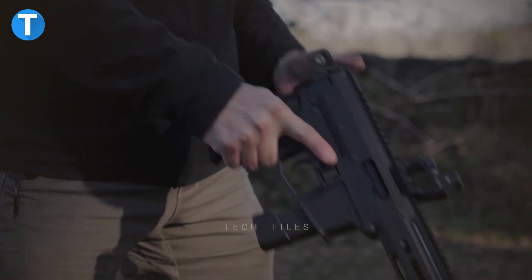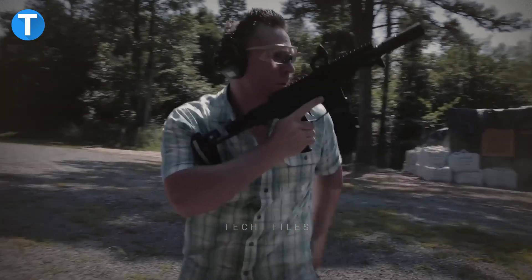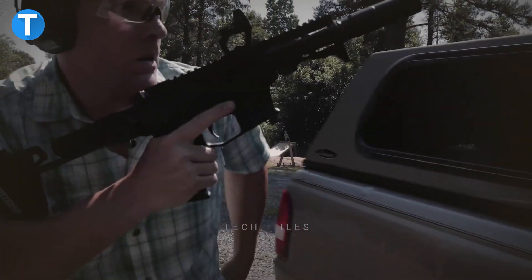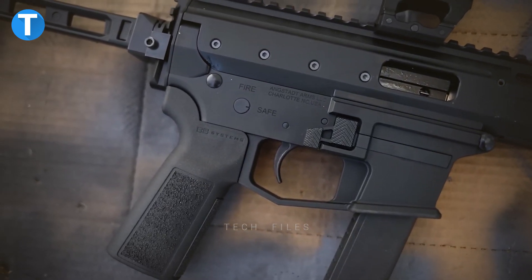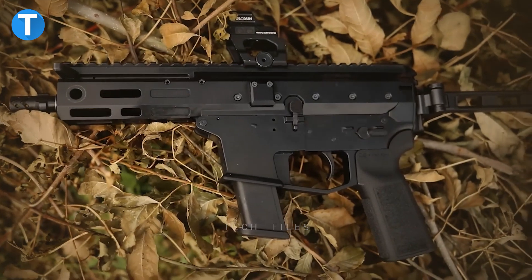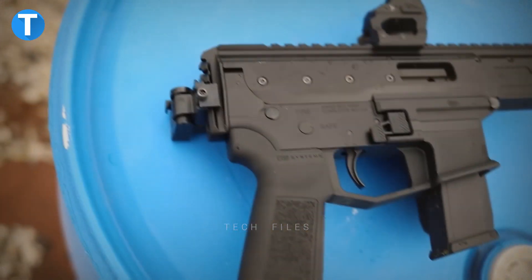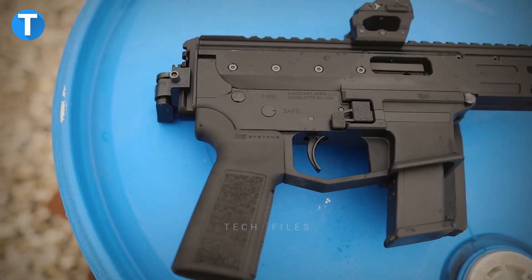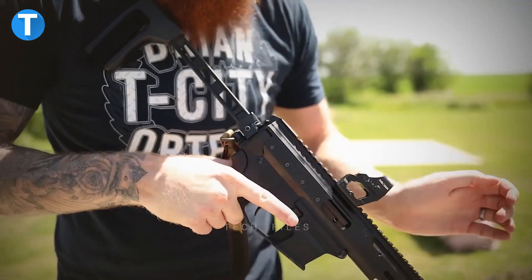The roller-delayed action of the MDP-9, which is the subject of a pending patent application, reduces the gun's weight and the way it feels when it fires. This makes it one of the pistol caliber carbines that shoots with the smoothest speed. Despite being 14 inches long and 3.6 pounds in weight, it is compact enough to be comfortably carried on a sling or in a backpack. The firearm is estimated to cost around $2,400.